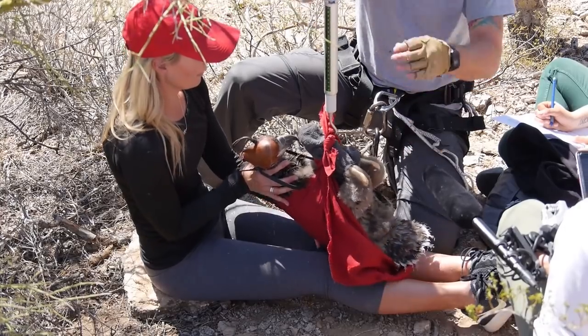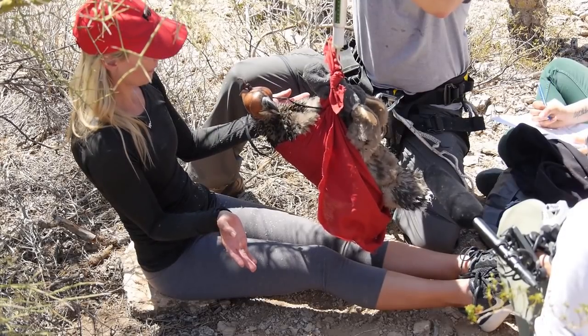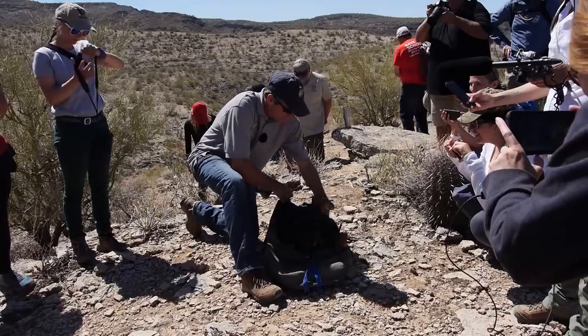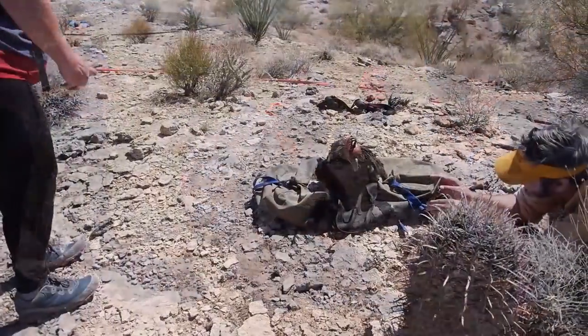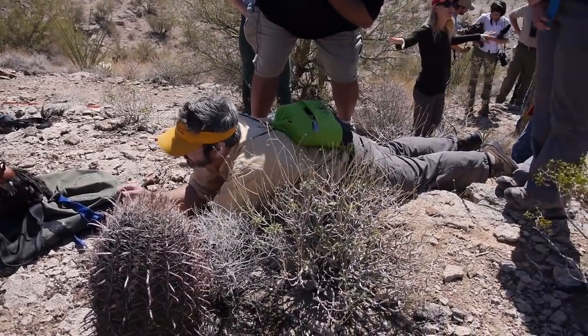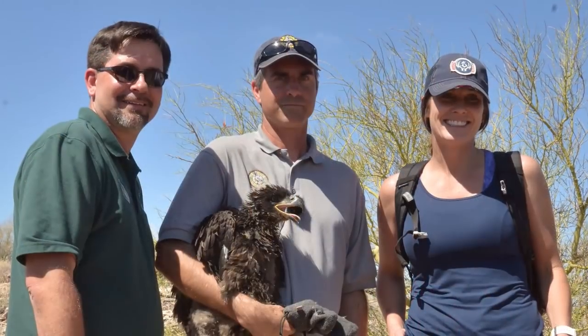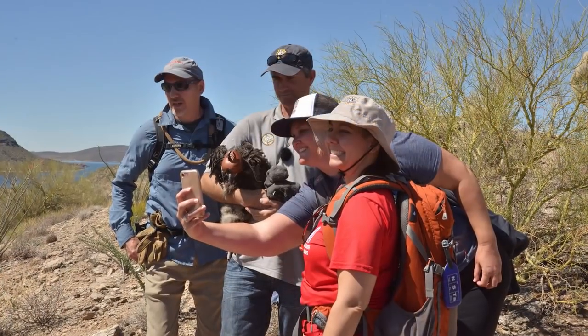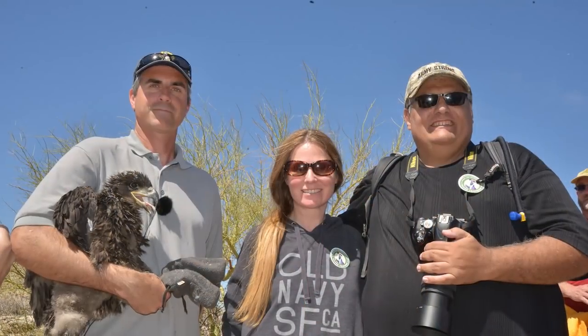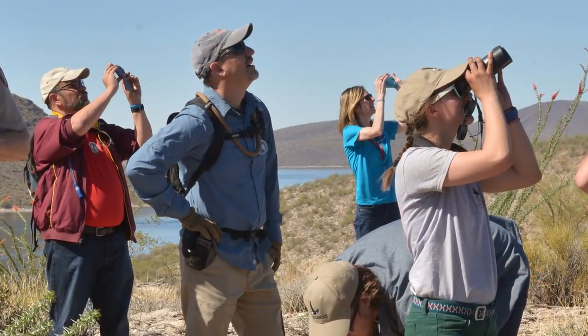Bringing this experience somehow to my students was just something that I couldn't pass up. She's at 3.6 kilograms. With cameras and phones rolling, the teachers record some of their up-close and personal experiences for their students back home. By giving the teachers this type of experience, something that they can't really experience anywhere else, they build a passion for these animals, and that passion is what is shown back to the students — which can help shape the kids and get them to enjoy and appreciate the wildlife that we're talking about.